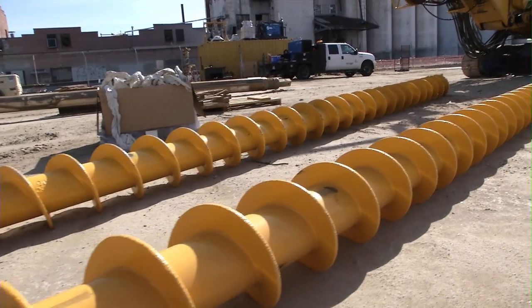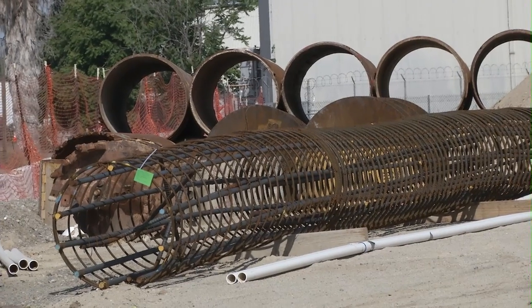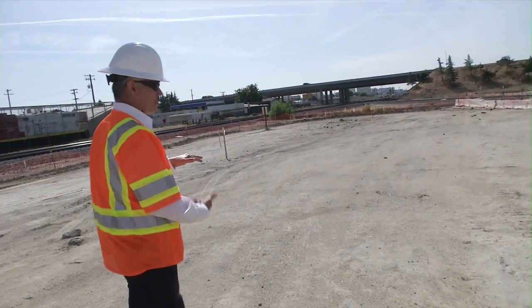These are the drills for the secant piles. That's actually one of the cages there — each one of those has a significant amount of reinforcement in it. In this area, just from where we're standing right here, we're going down another 40 feet below.